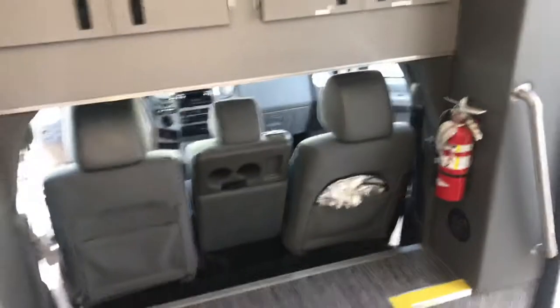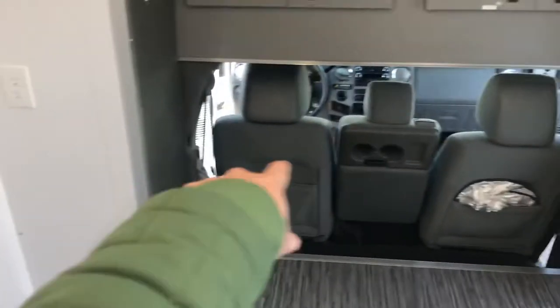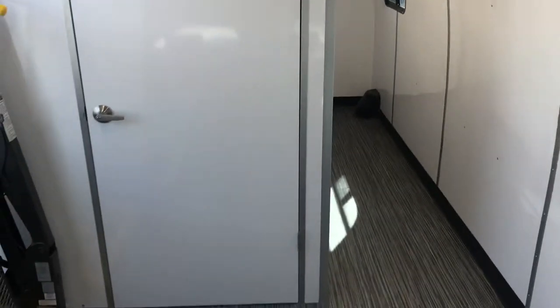The front area can either be a bench seat with a check-in desk here, or you could do a lab with a bench seat here — whatever you prefer. So you'll be sitting here.